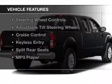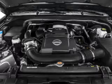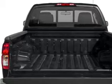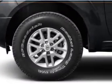The features include internet connectivity, Bluetooth connectivity, Sirius XM satellite radio, digital audio input, steering wheel controls, adjustable tilt steering wheel, cruise control, keyless entry, split rear seats, and MP3 player.